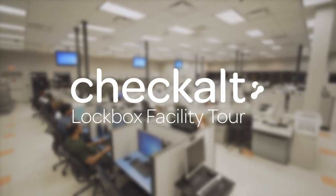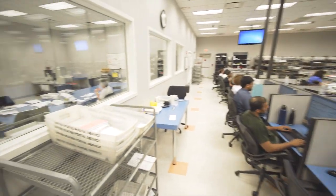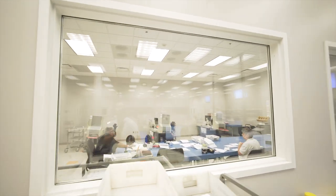At CheckAlt we process millions of payments each week for a broad range of clients across our national network of sites, and we do this across almost every industry vertical. In today's video we're going to focus on the paper side of our business with an insider's view of our lockbox processes in our New York facility. As head of operations, I ensure our 14 strategically located sites are operating efficiently and giving you, our customer, the best quality possible.